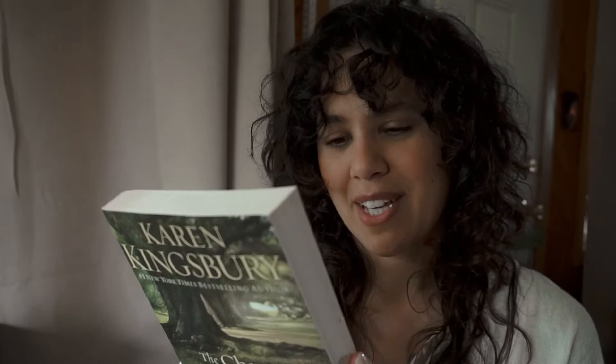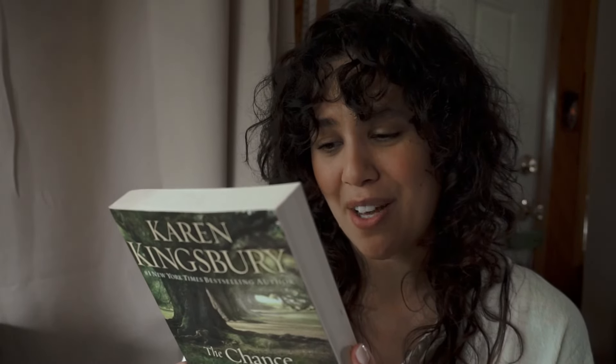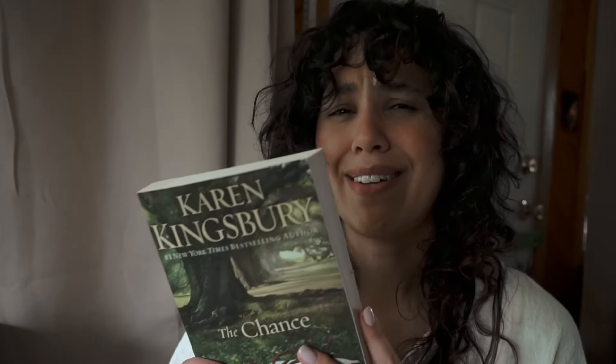The synopsis for The Chance ends with: 'For both Ellie and Nolan, the coming date is more than just a childhood promise — it's a chance to make sense of it all, the chance to find out if it's ever too late for love.' Kingsbury weaves a tale of heart-wrenching loss, the power of faith, and the wounds that only love can heal. I don't know if I'm ready for that — 2024 has been a hard year so far, so I might save those for next year.